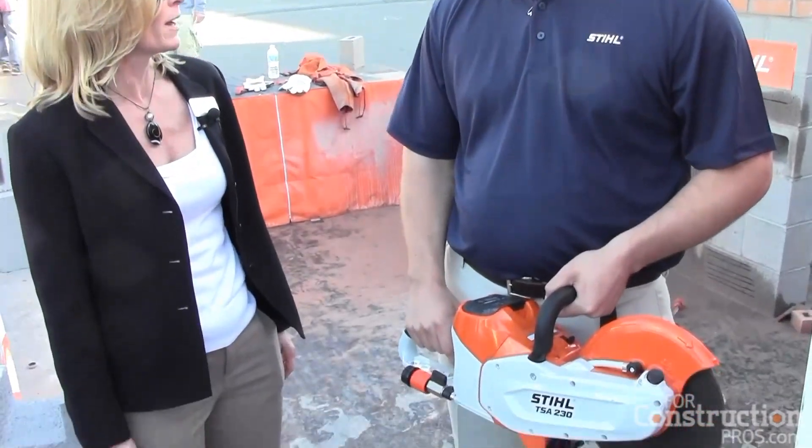We are looking here at the world's first lithium-powered cut-off machine. Dan, why should people who use cut-off machines every day care about this battery-powered model?